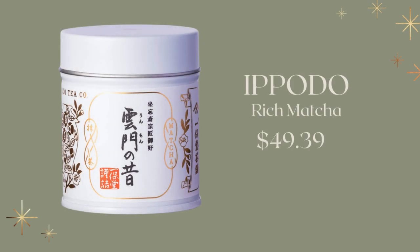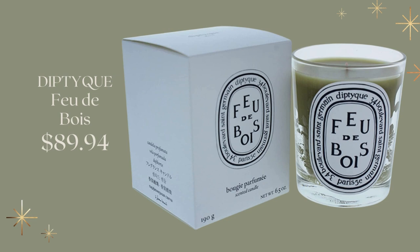And then this is for the tea lover in your life — it's the Gourmet Epodo Rich Matcha Japanese Tea, a high-end Japanese tea coming in at $49.39. And yes, you can get Diptyque from Amazon. This is the Fragrance Candle Feux de Bois, coming in at $89. I noticed that if I had put it in my cart today, it would also be delivered today.